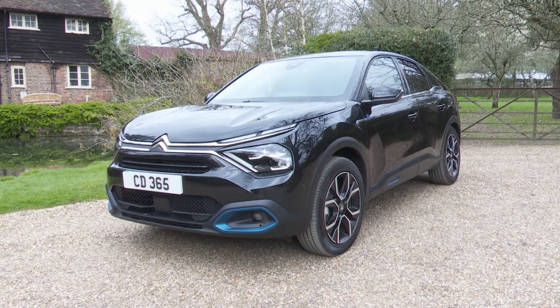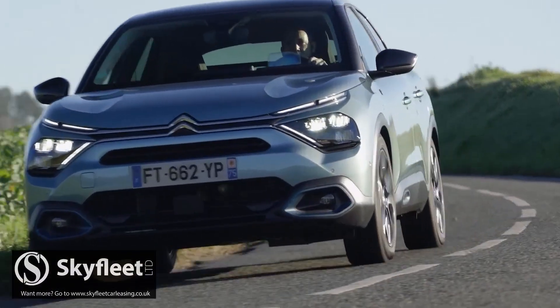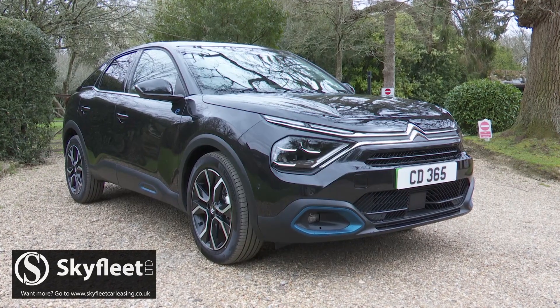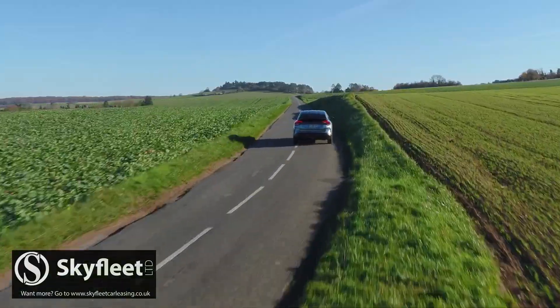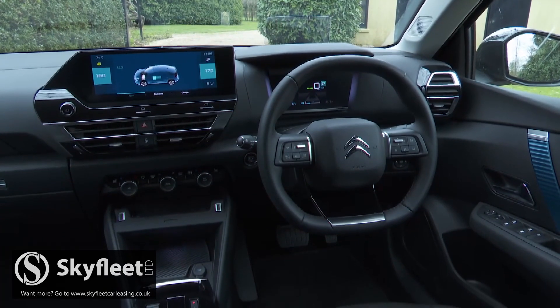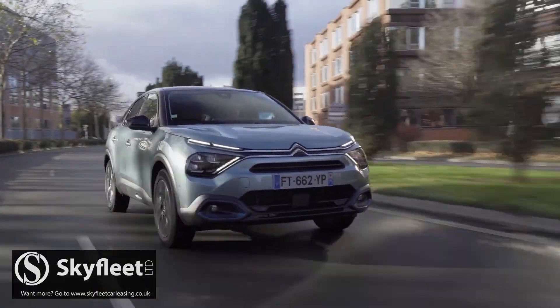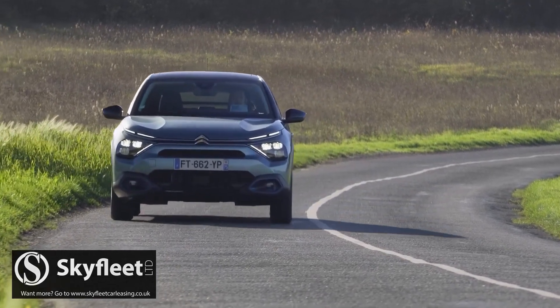The EC4 brings a dose of Citroen individuality to the EV part of the family hatchback segment. The looks have a crossover vibe, the range is a reasonable 217 miles, and the cabin is the most comfortable in the class. If you're fed up with clinical family EVs, then here's one that might charm you.